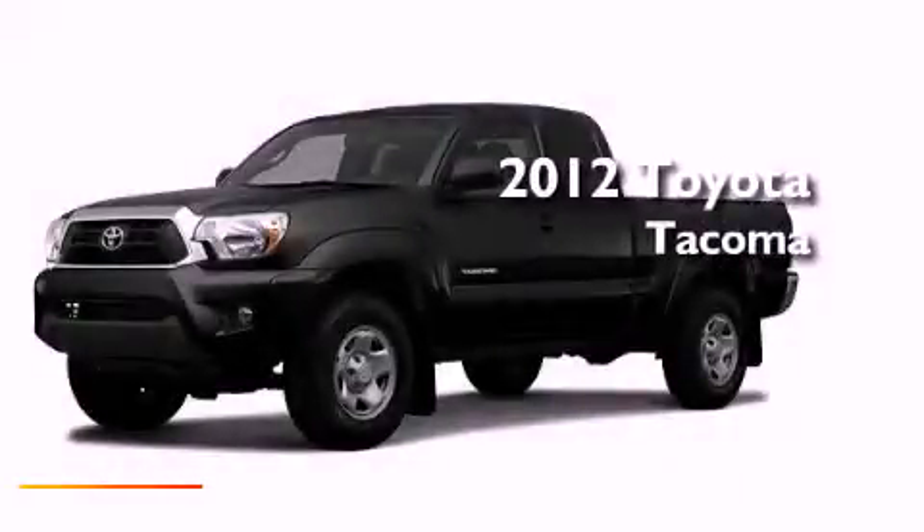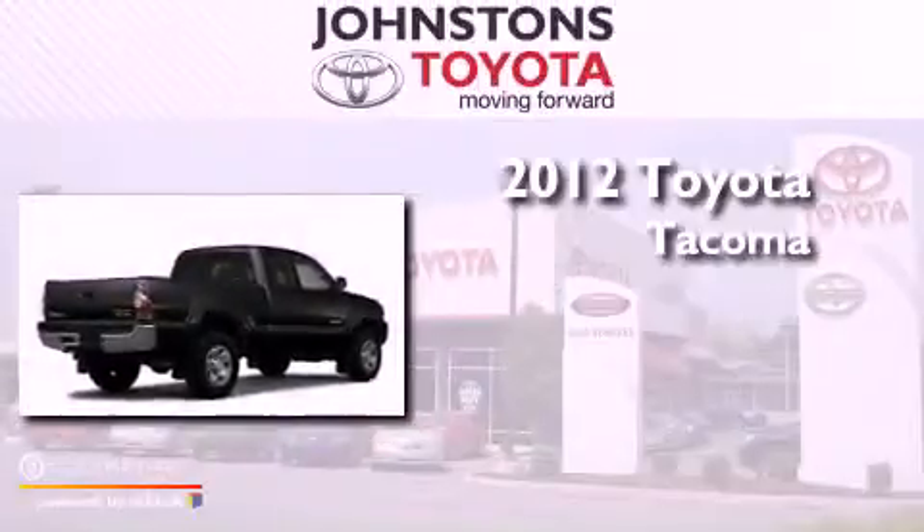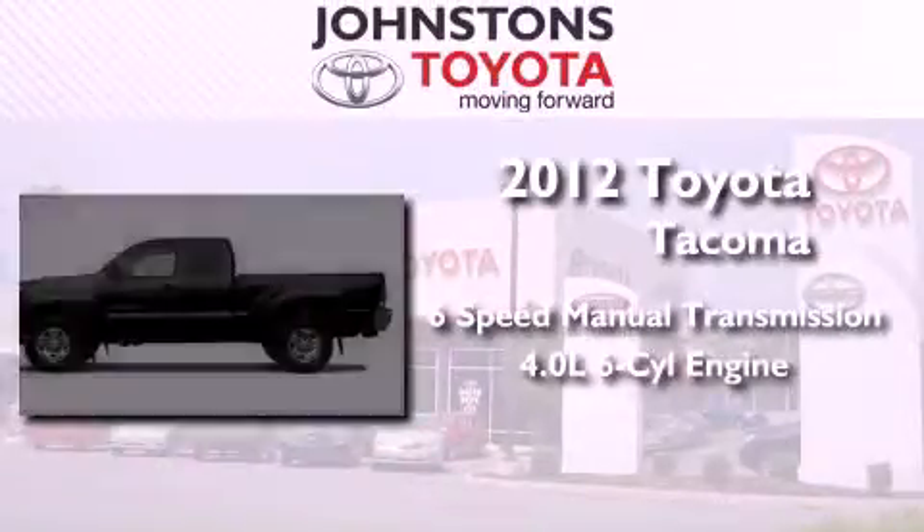This is a brand new 2012 Toyota Tacoma. This vehicle has seating for 4 adults and a 4.0L V6.